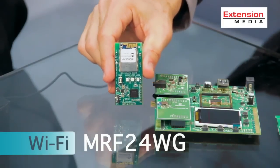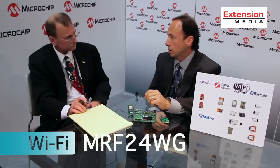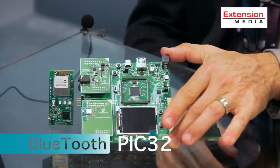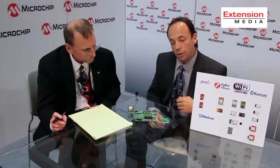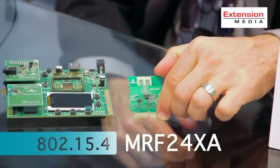The announcement today is the addition of new products we're bringing to market: specifically our new MRF24WG Wi-Fi module, which is the next generation of our existing module, and a PIC32 Bluetooth digital audio development kit, which allows you to do Bluetooth development for audio streaming on a high-end PIC32 processor.